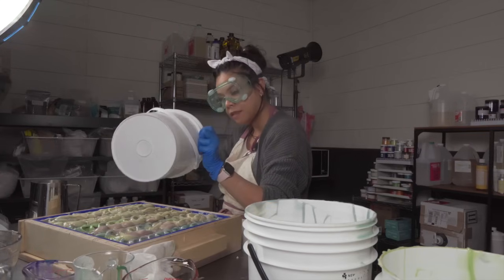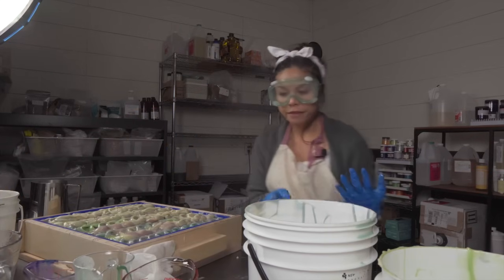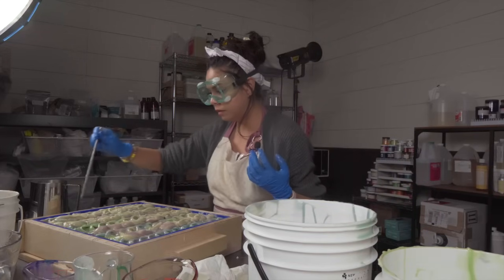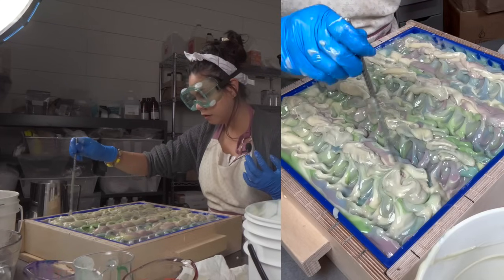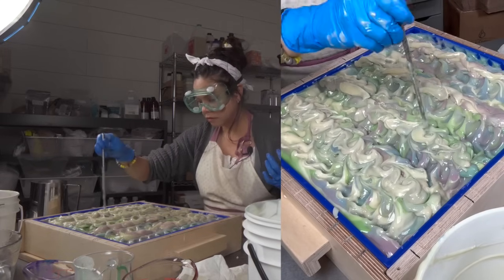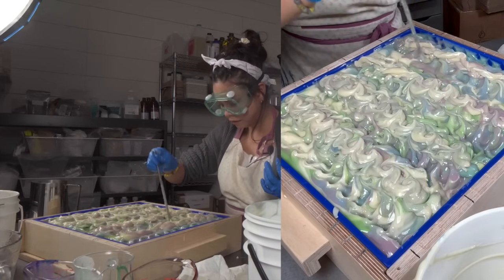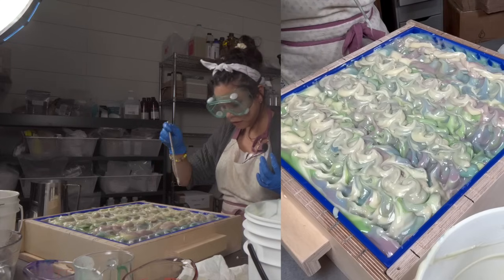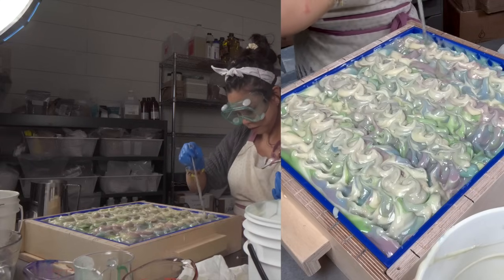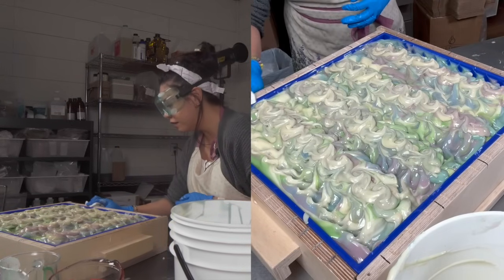Now to do the thing that I do best — swirl these tops. I had a brain fart there for a second, which is why I was hesitating. My muscle memory was stalling on me. This is really cool. Wow. I'm so proud of myself. That could not have gone any better.